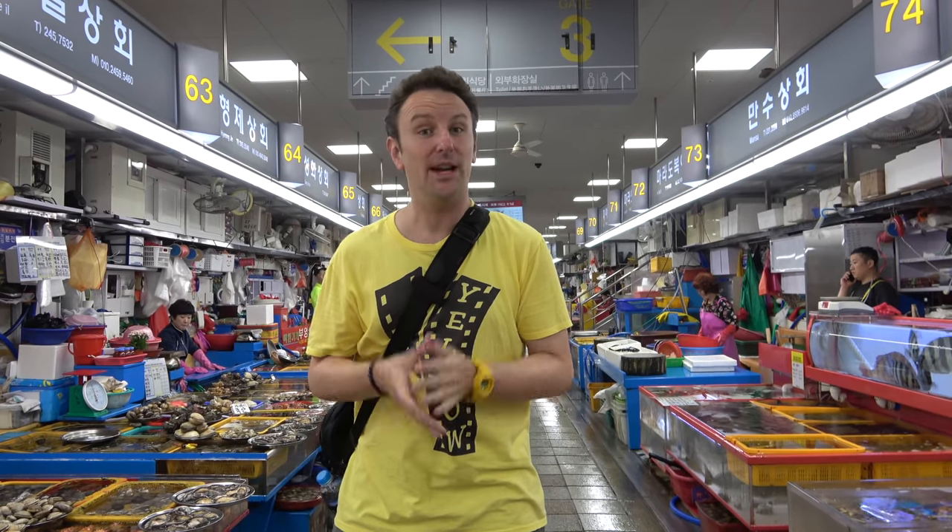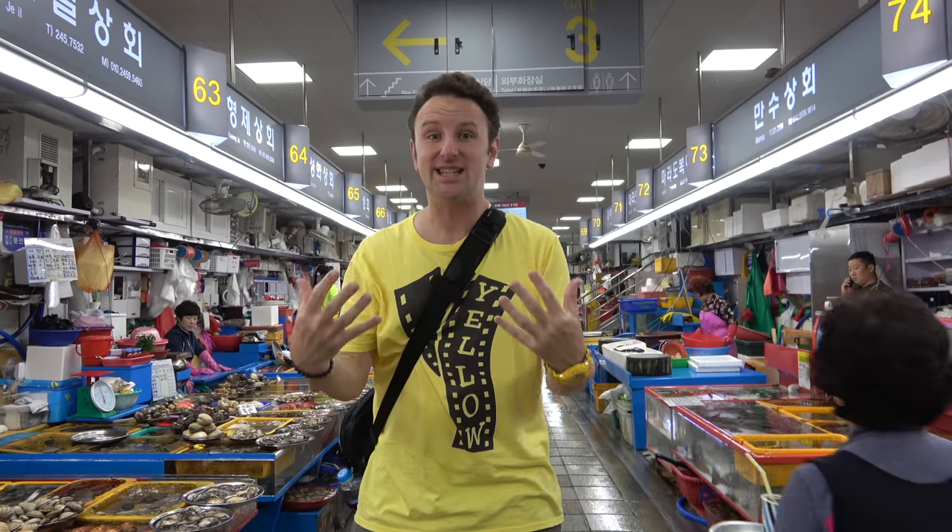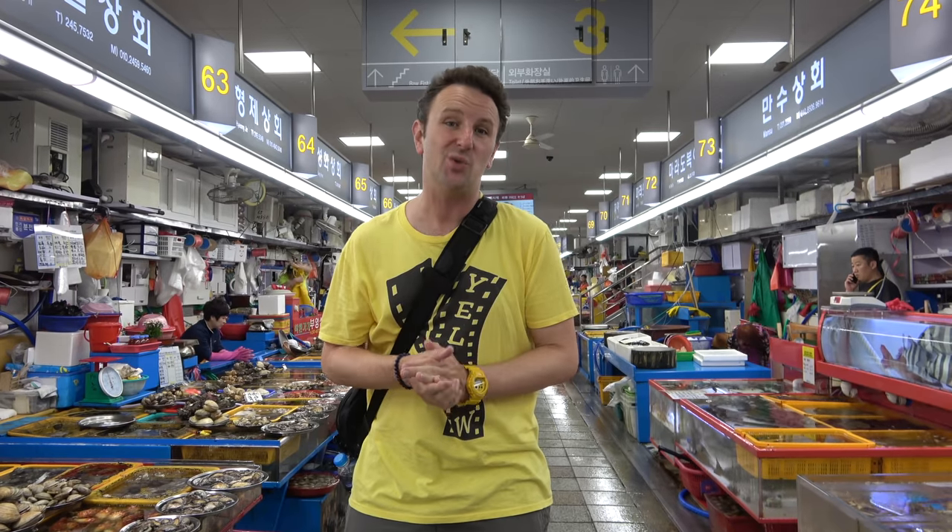The biggest fish market in Korea, JaGalchi. I'm Chris, this is Yellow Productions. I do travel guides that are fun, informative, and entertaining, and in this video, I'm gonna be giving you a quick tour around this market and tell you everything you need to know to visit this market.